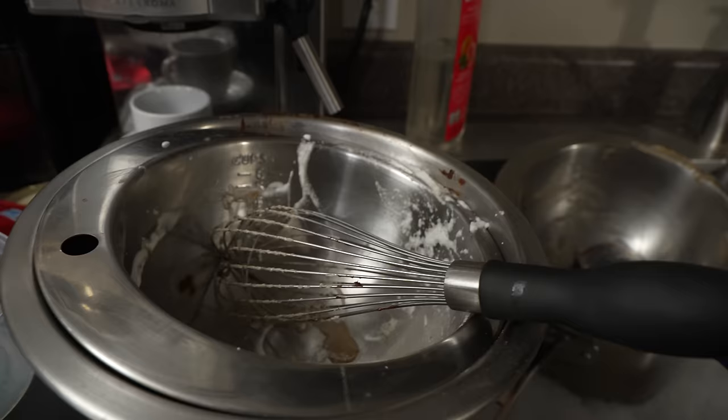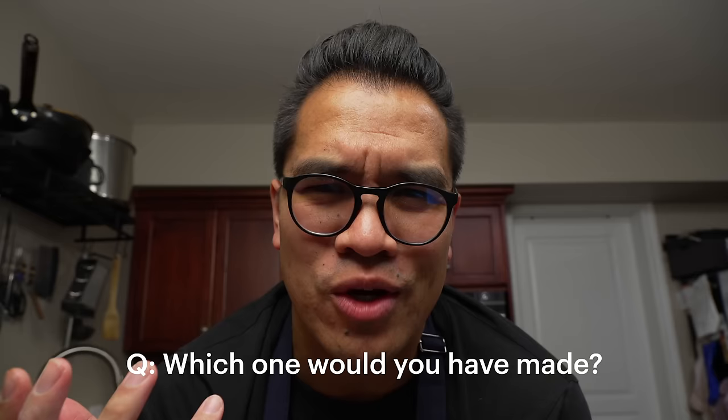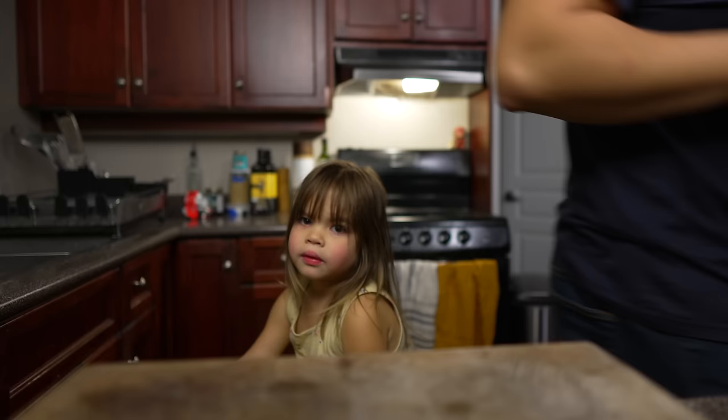Jamie Oliver's version is now done and in the fridge. One thing to note is that it creates a lot of dishes — more than any of the other recipes. Let me know in the comments which one you would have chosen and which one you think is going to taste the best.